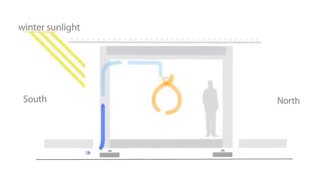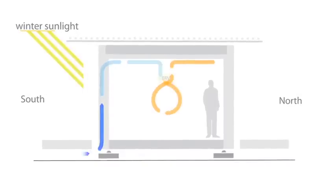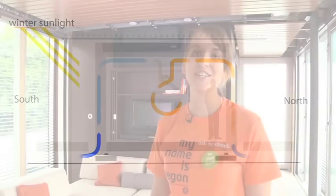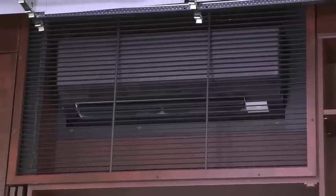In the winter, the system is reversed, pulling preheated air in from the south façade and exhausting it through the north façade. Additional heating and cooling is provided by our efficient ductless mini-split heat pumps, which are housed in each of the two cores.